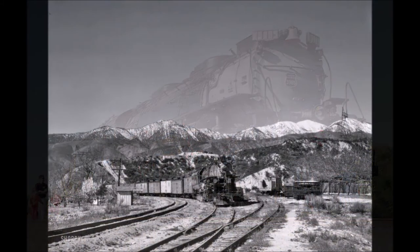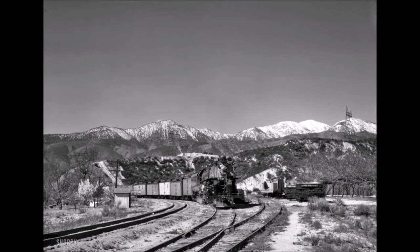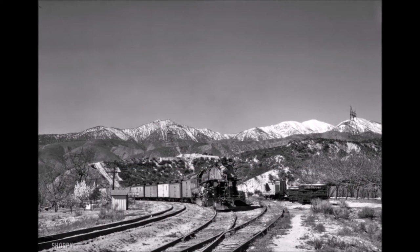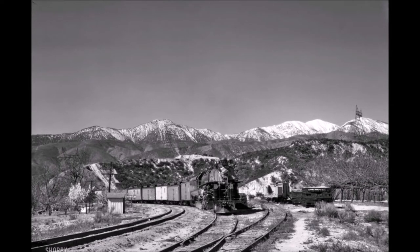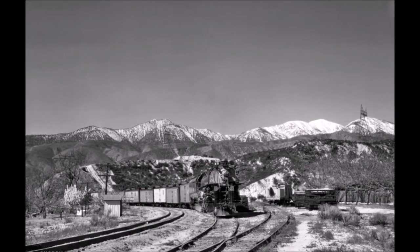Eventually, the Union Pacific began to dieselize in the early 1950s, and by the mid-1950s all the Fedder Challengers had been withdrawn from service. Although two heavy Challengers survived beyond the days of steam, all 39 of the Fedder Challengers had been completely cut up by the early 1960s.